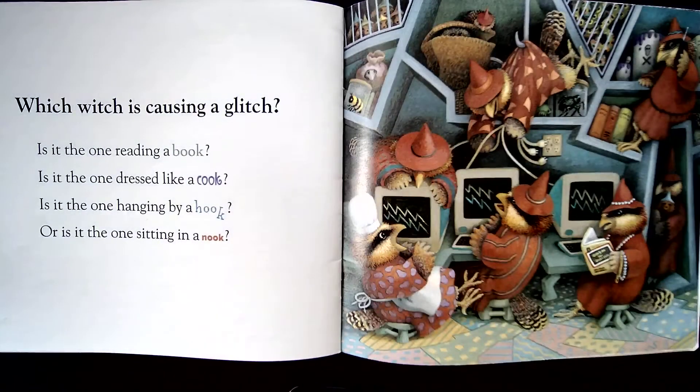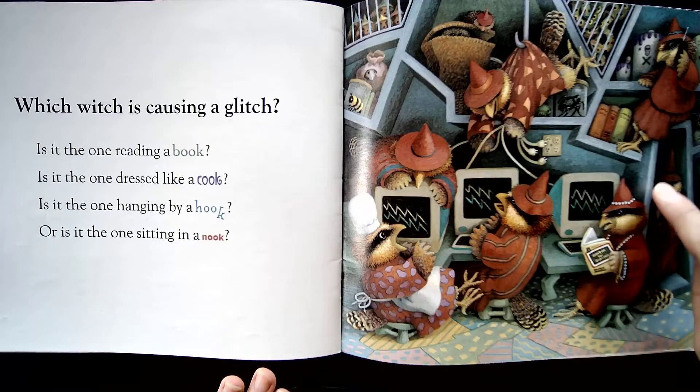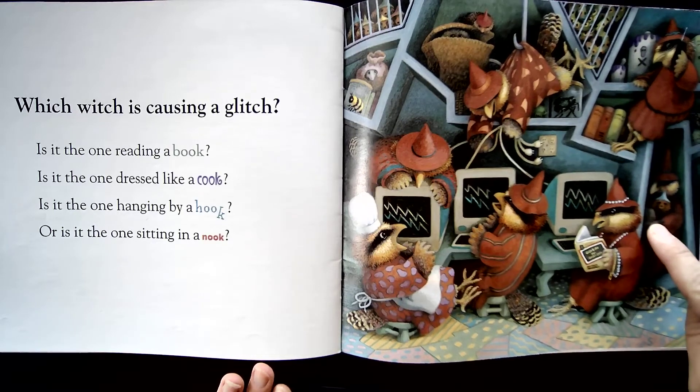Which witch is causing a glitch? Is it the one reading a book? Is it the one dressed like a cook? Is it the one hanging by a hook? Or is it the one sitting in a nook? This is a nook — kind of like a little hidden space.